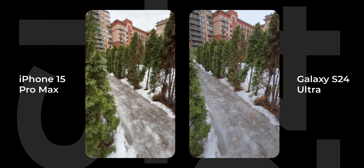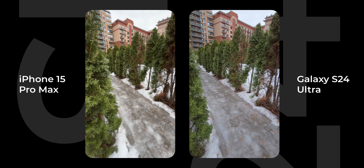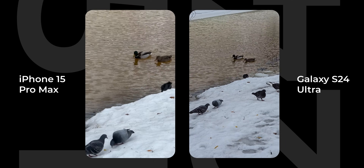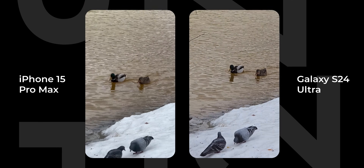However, in terms of videos, I still feel like the latest iPhone is the king. Samsung is really close in terms of quality, clarity, stabilization, and colors, but the iPhone is still at least one year ahead. Yet Samsung is light years ahead of the competition in terms of additional features — and I mean AI.